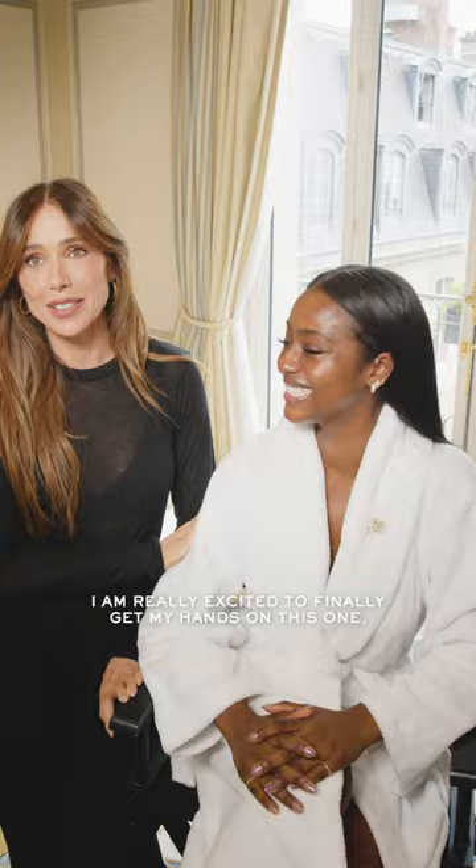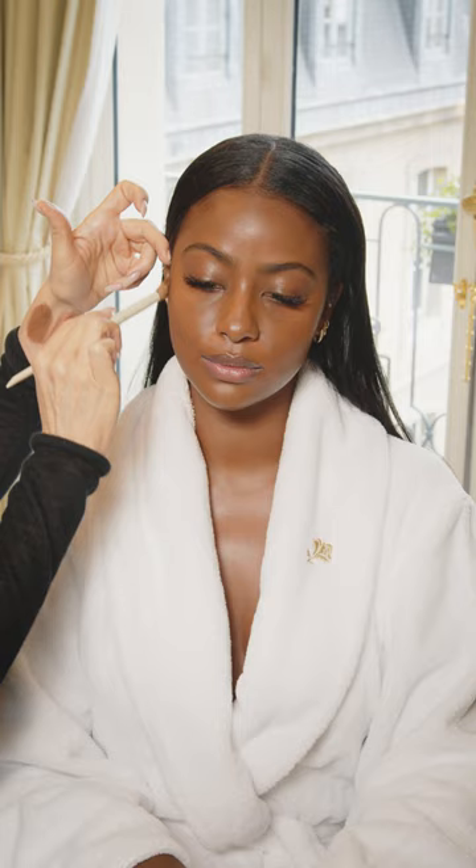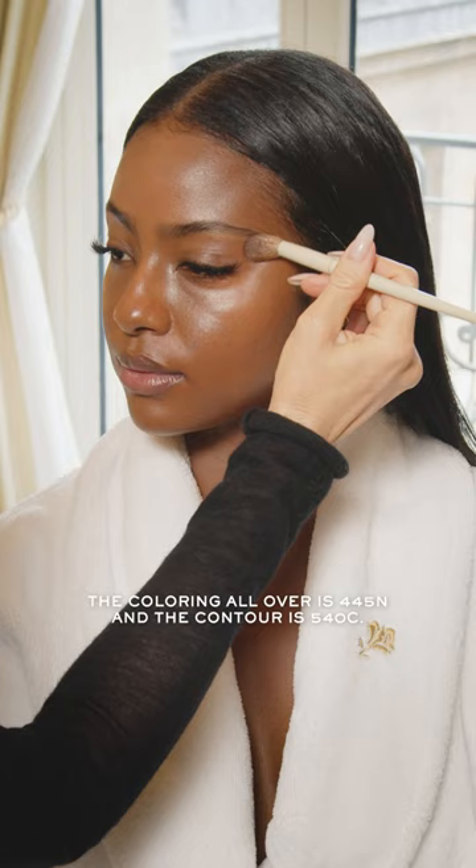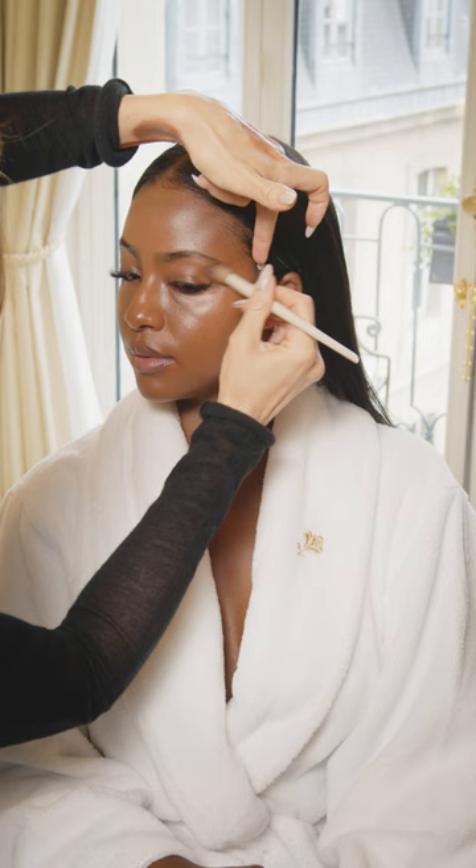I'm applying the Teint Idole Ultra Care and Glow Foundation, so your skin's actually getting nice and hydrated while you're wearing the foundation. You know, it's really light. The color worn all over is 445N and the contour is 540C. Beautiful — we love a snatch.